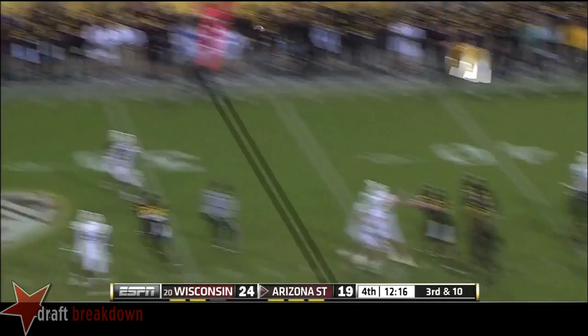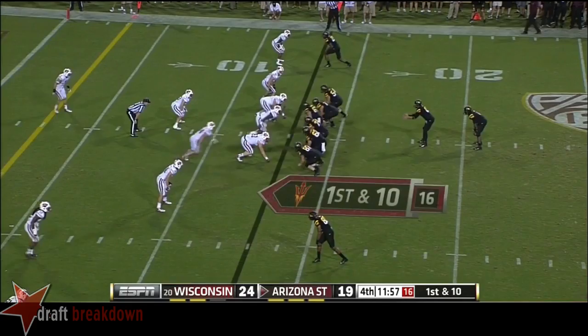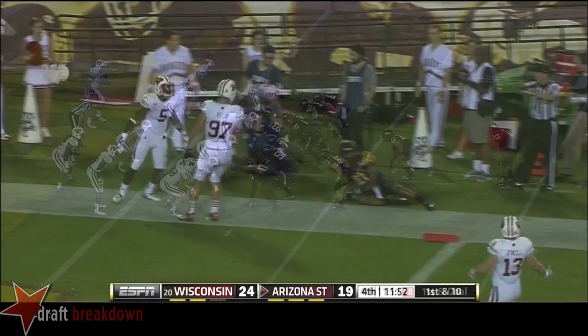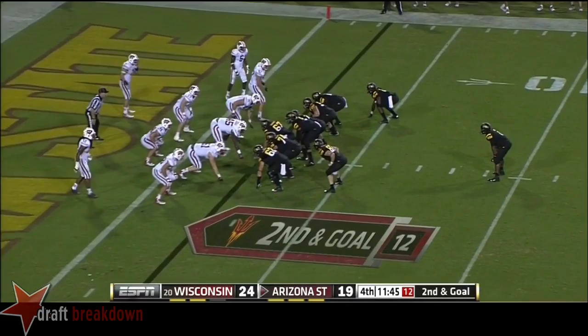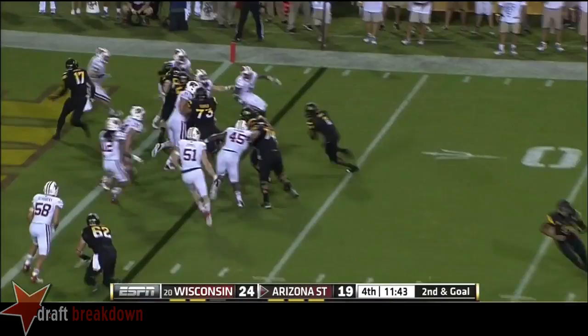Kelly gets rid of the pass and it is caught. ASU down five at the 12-minute mark. Kelly with another straight drop back, another back shoulder throw with a full heavy package in — first down and goal. It's a pass play — Kelly being chased and throws it away. Grice looking for his third score — he's in! Touchdown Arizona State!